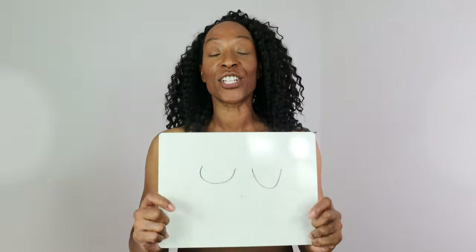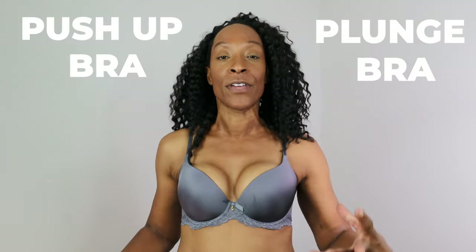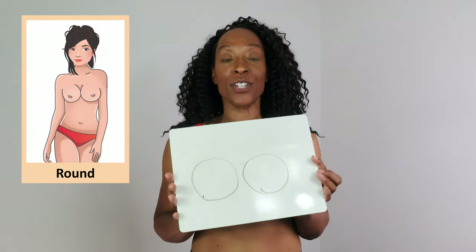A balcony style bra will also work for bell shape — it's slightly less coverage than a full coverage bra but has a higher centre and encompasses all the tissue into the cup, lifting it and bringing it front and centre. The next shape is athletic, which tends to have less breast tissue, so the ideal bra would be a push-up or a plunge. A push-up takes the tissue you do have, pushes it into the cups, lifts it up, and gives you more shape and definition.